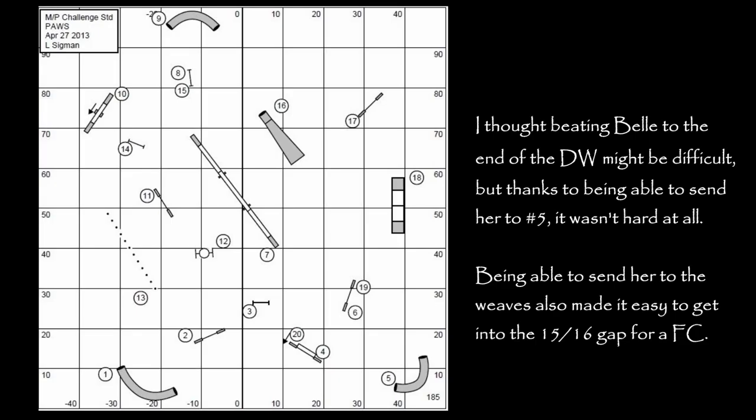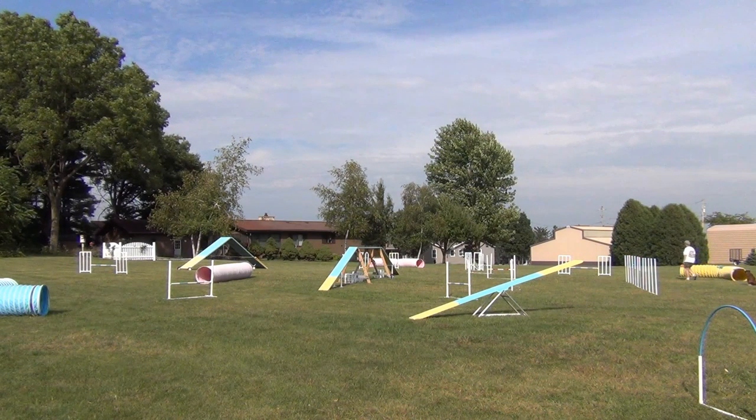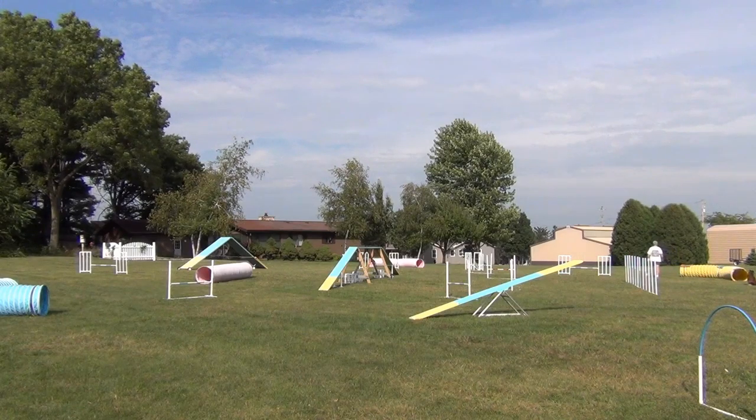I was very pleased that Belle and I were able to get through this course the very first time with no falls. It did take us 42 seconds, which might have put us over course time.